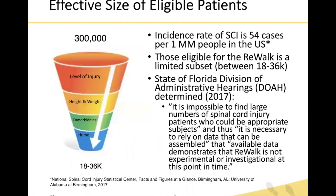Looking at this patient population, we start with our funnel. We start with 300,000 individuals in the U.S. with paraplegic spinal cord injury that meet the FDA criteria. The incidence rate of spinal cord injury is 54 cases per 1 million in the U.S. Narrowing by characteristics such as level of injury, height, weight, comorbidities, and actual ability and motivation to use the device at home, those eligible for the Rewalk is a very limited subset — we're anticipating between 18,000 to 36,000 individuals, a much smaller portion of the total.